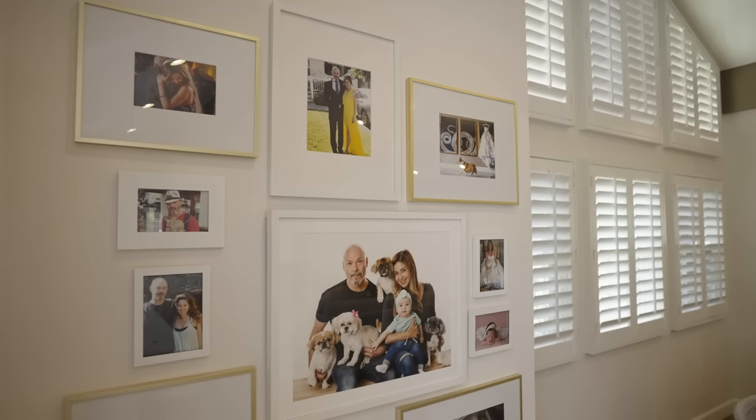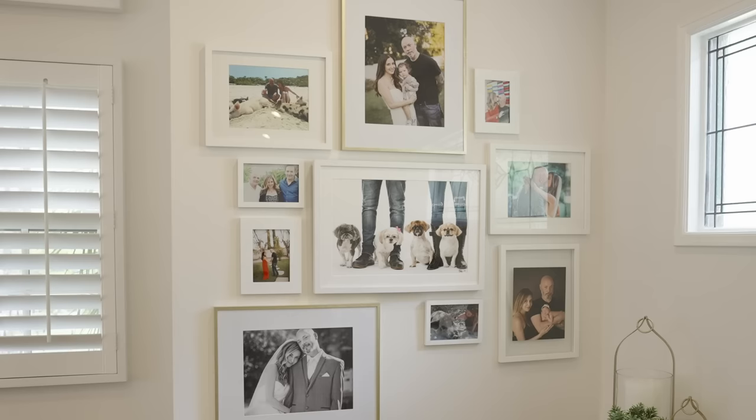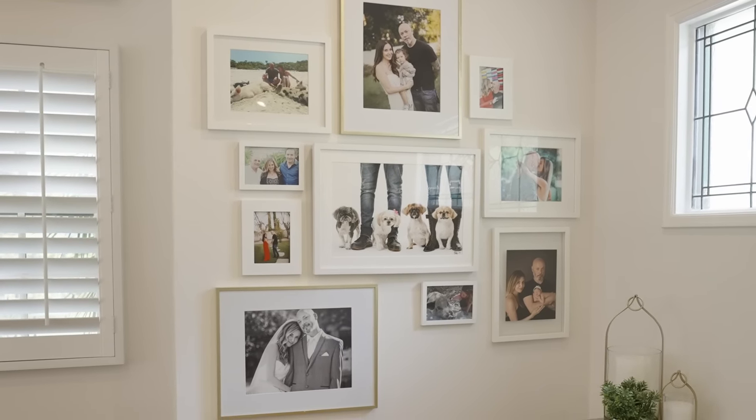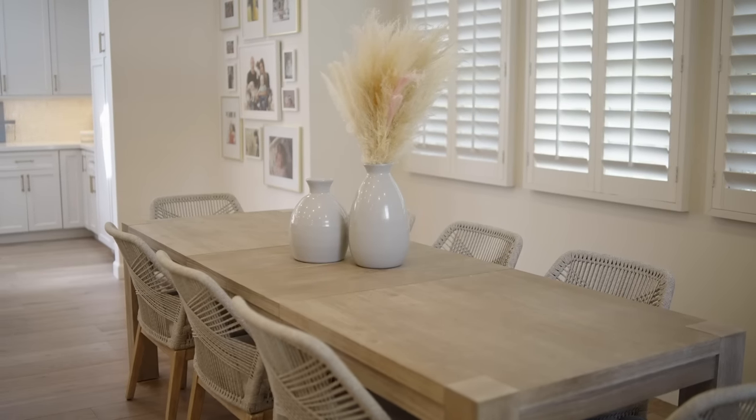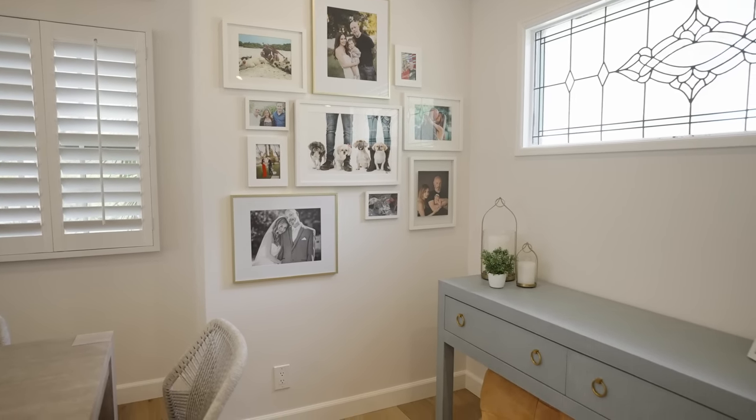On the back walls our clients had a ton of family pictures, so we wanted to really make sure that we incorporated them. We are designing for our clients — it's one of the most personal things anyone can do — and when they really trust you to give them the home they've always wanted, it's so important to incorporate anything and everything that feels necessary to them. So we had gallery walls put up with pictures of their dogs, when their baby was first born, when they got married — we wanted to get their personality in here as best as possible.